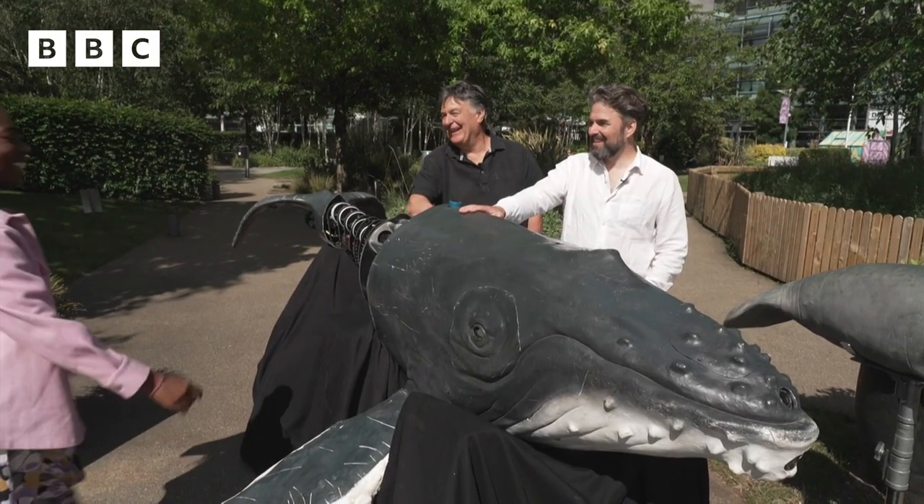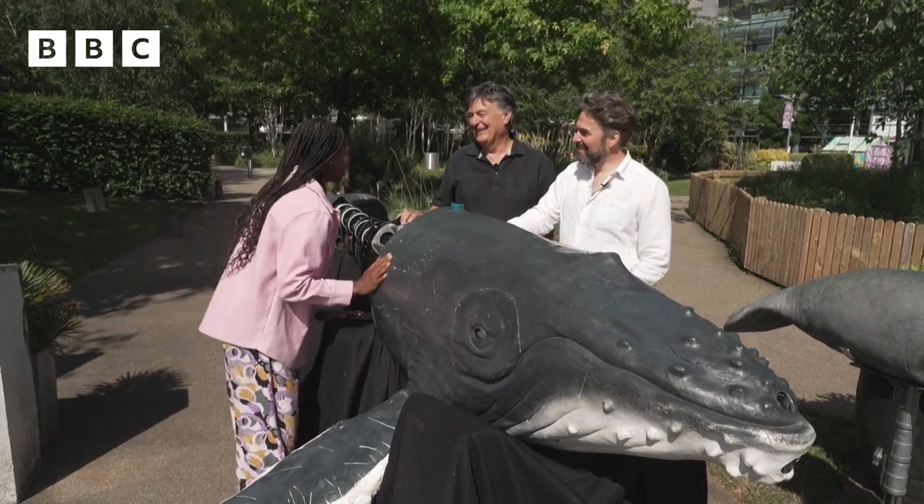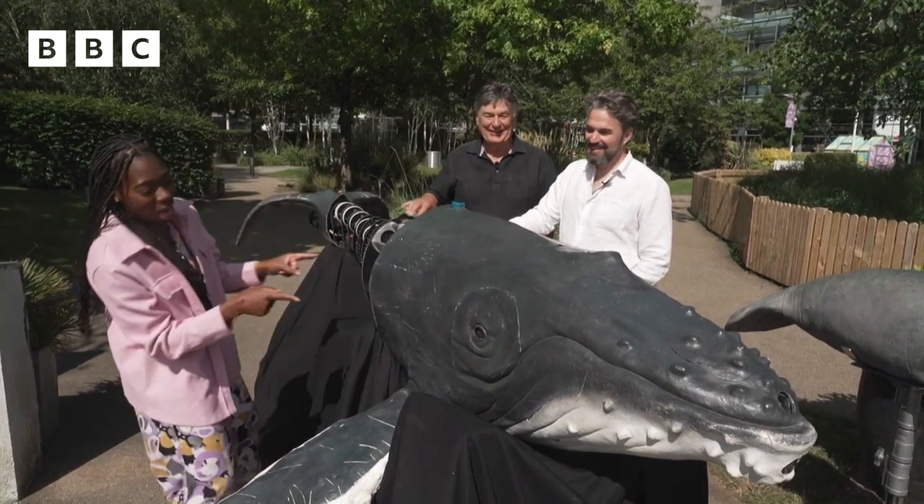Hello Phil and John, so lovely to meet you. This is amazing. Thank you for joining us at Newsround. That's all right, my pleasure.